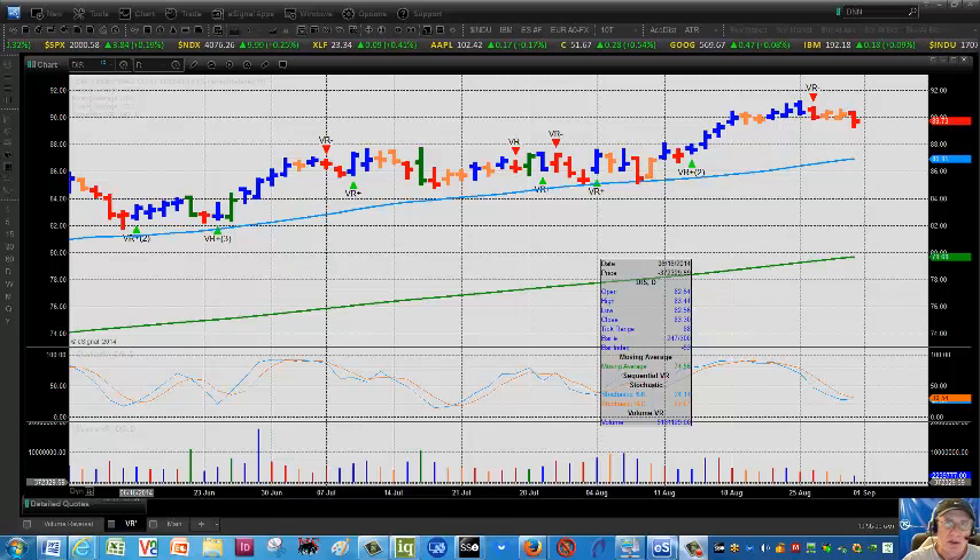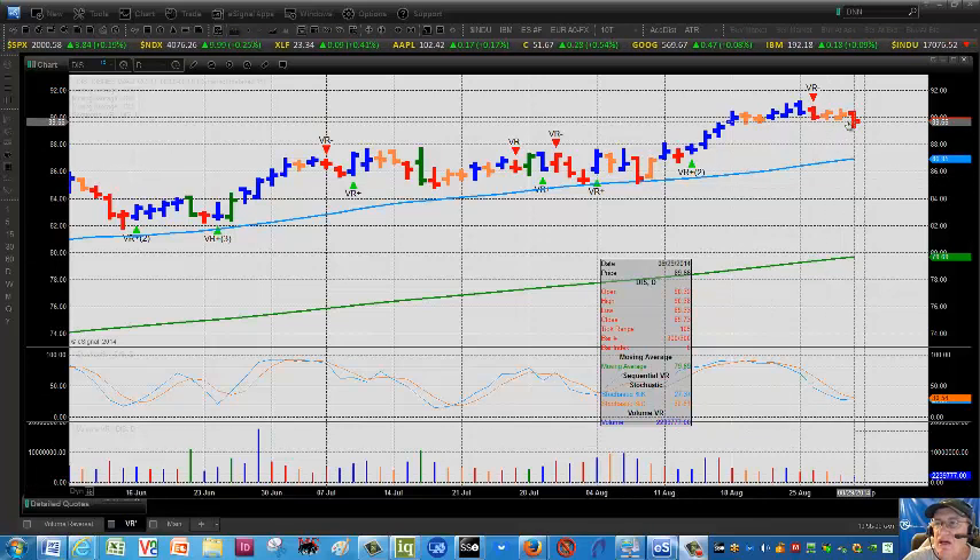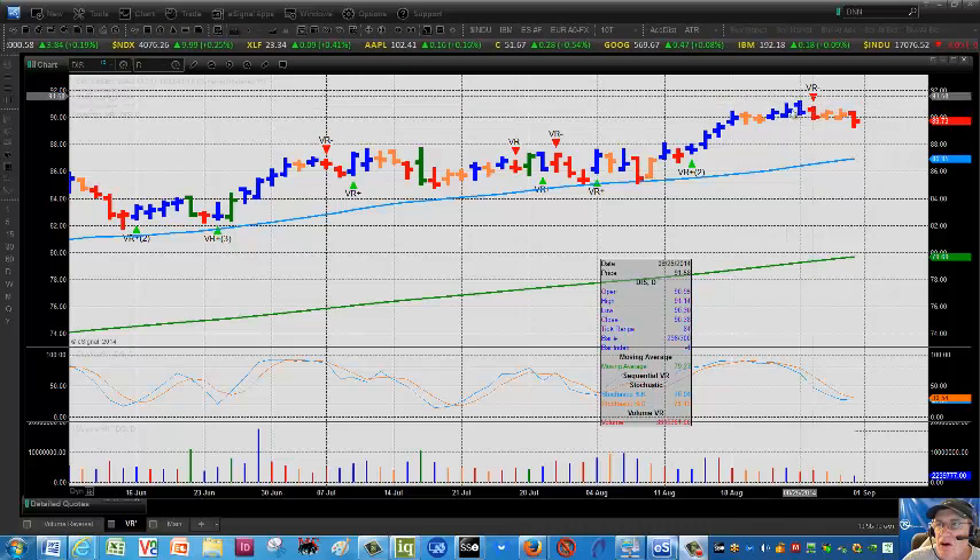We took a short in Disney two days ago — a Leibovit negative VR coming right off a top. As you know, this is one of the big favorite stocks on Wall Street.